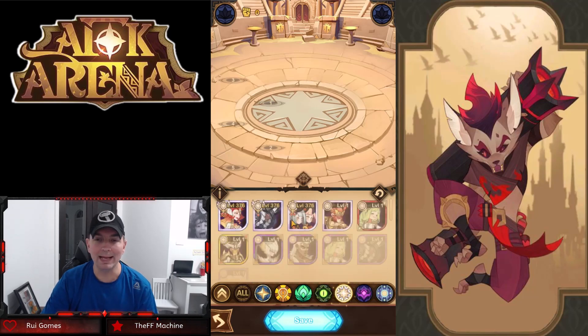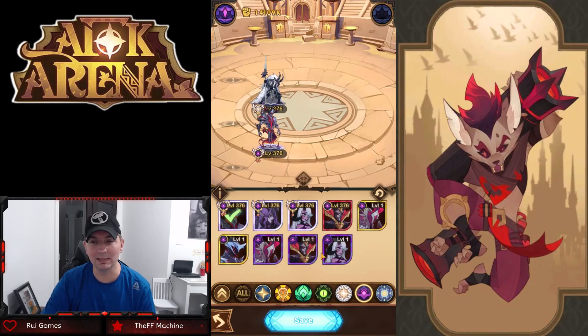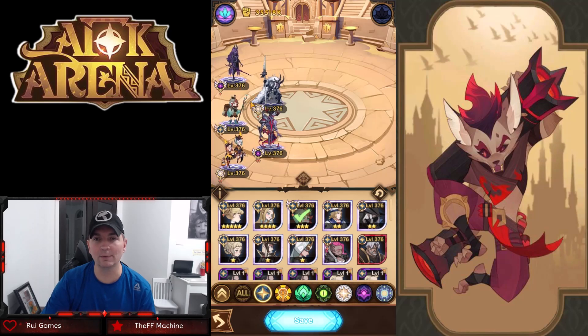Formation three also features Alna, who has been very strong since release, along with Aziz as the mana battery and Lucreta again, but this time relying on the Twins and Rowan. Alna slows heroes down, Aziz not only mitigates damage through his Feeble Mind ability and cancels ultimates, but also acts as an energy battery for the entire team, meaning energy regeneration goes up and everyone casts faster.